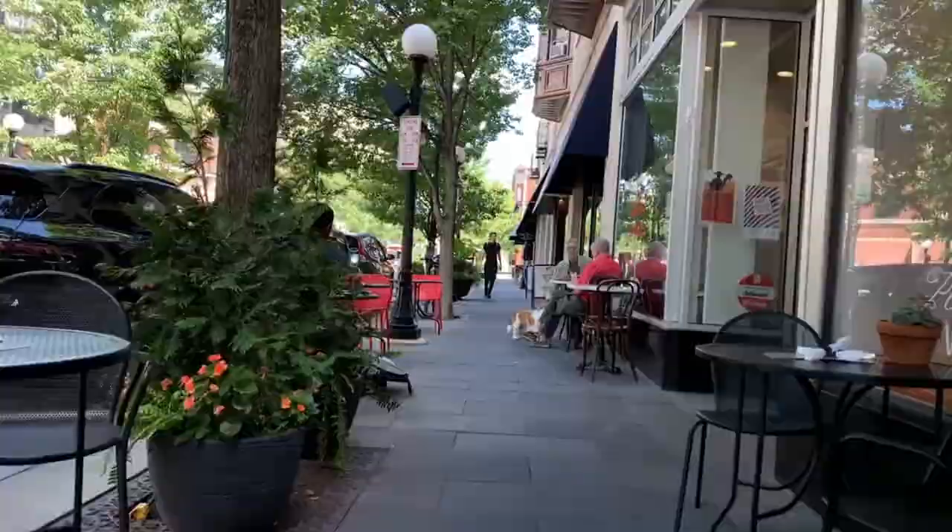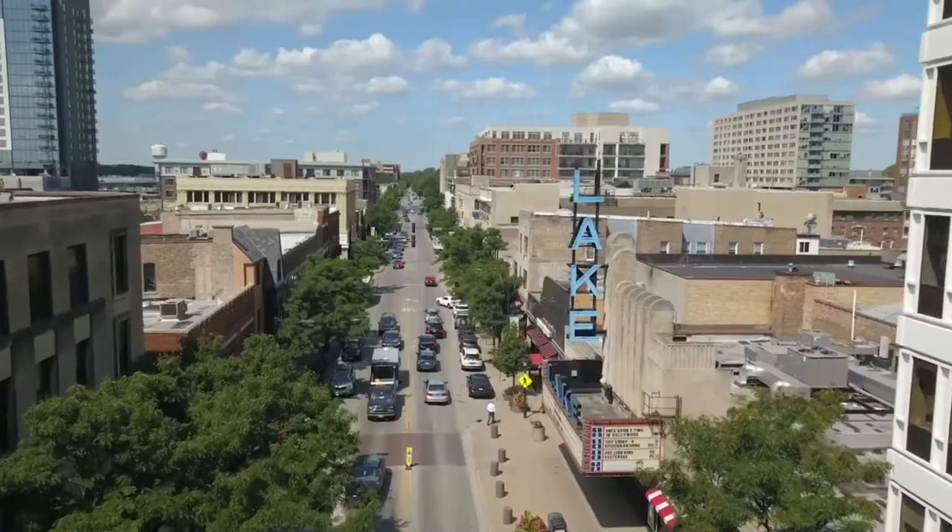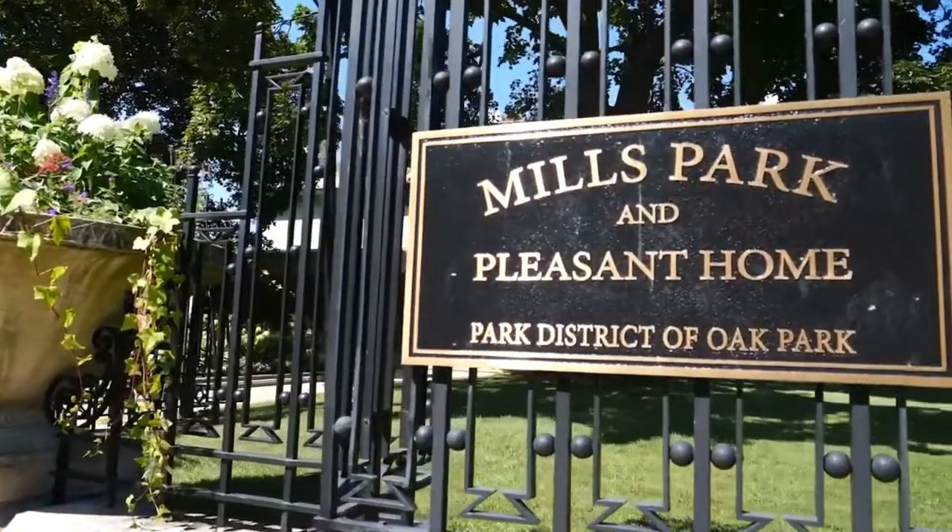It is also a five-minute walk to downtown Oak Park, offering an abundance of shops, restaurants, Target, fitness clubs, bookstores, and coffee shops.